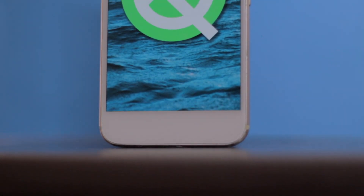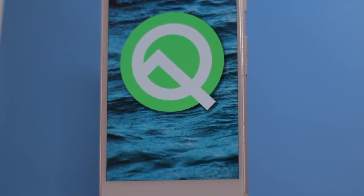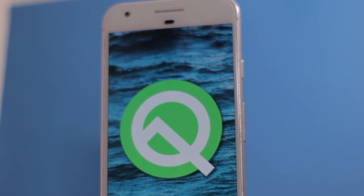Hey, what's up guys, this is Katie Laudy. Google just dropped Beta 3 of Android version 10 Q for 21 phones in total, and that includes phones from Xiaomi, Huawei, LG, Asus, and all the other Pixel phones. Jumping right into the update itself, we have some radical changes.